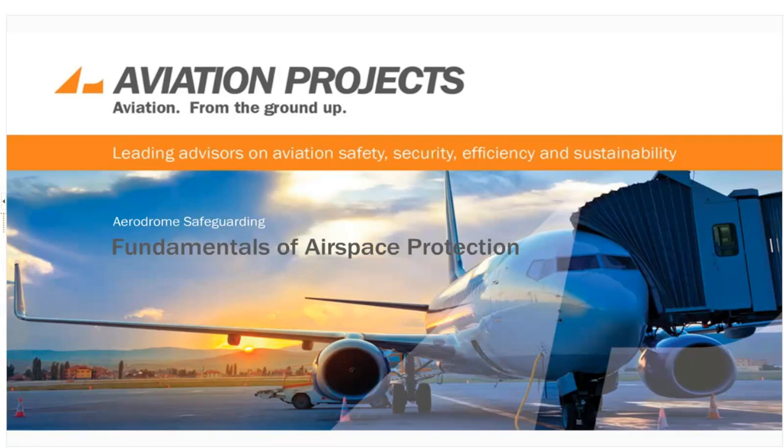Keith is the Managing Director and Principal Consultant of Aviation Projects. Keith has spent over 30 years in the aviation industry, starting out as a pilot first in the military and then for an Australian airline. In today's webinar, Keith will present the Fundamentals of Airspace Protection now and in the future.